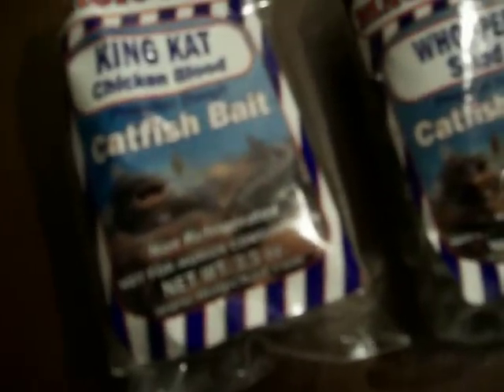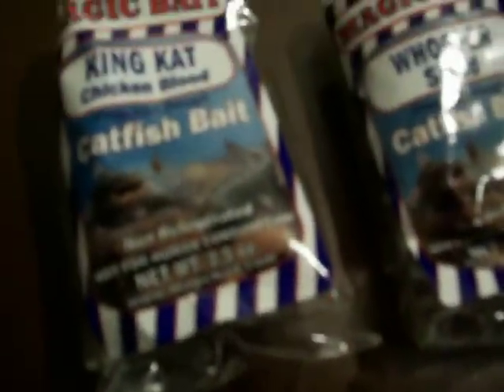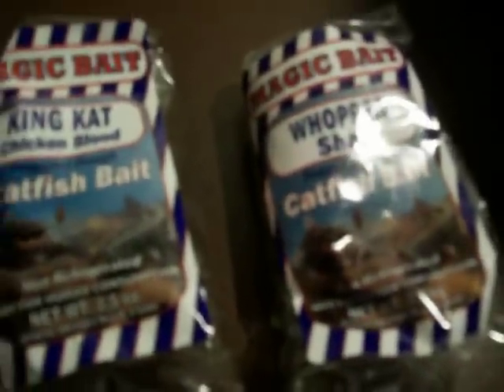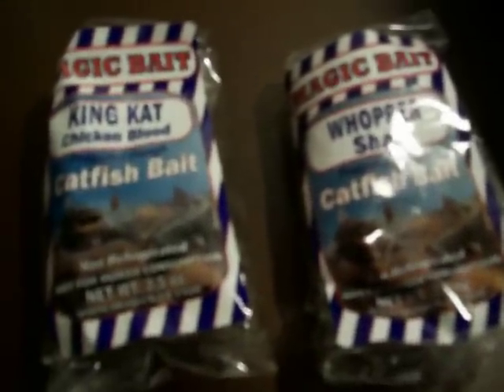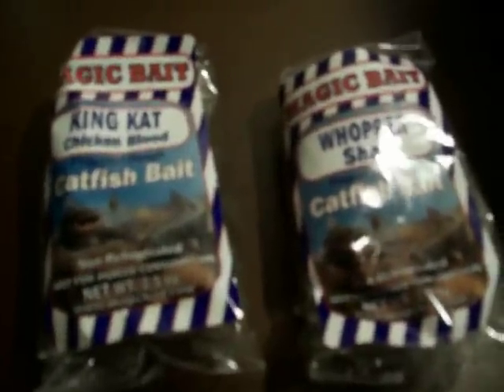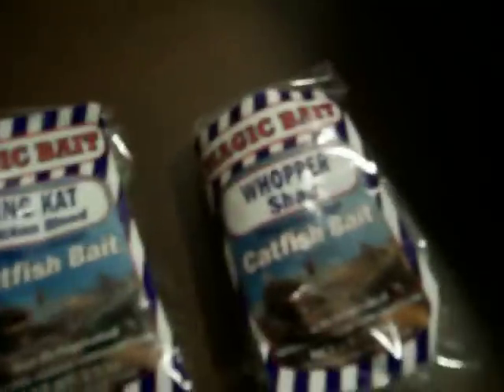I didn't get anything at all. I didn't even get a nibble. But if you've used this bait before, tell me your experiences with it, and how many fish you caught, if any.